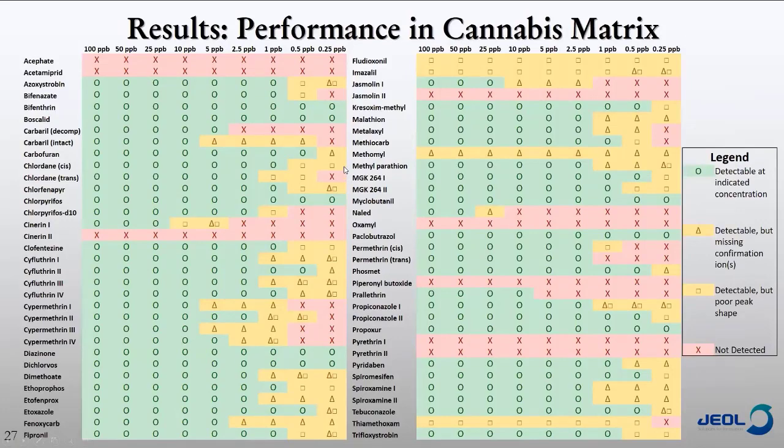There's a lot of data to look at here. I have a list of the pesticides measured in this study, based on the California list. Things like azaphate and acetamiprid at the top don't perform very well — we didn't observe any peaks, marked with a red X. Those pesticides are typically better on LCMS. But if we look at the chlordanes, we can see we're penetrating all the way down to one part per billion very well — these are compounds that are typically difficult on LCMS but do very well on GC. We do see a lot of green circles, meaning we're seeing both the quantitative and the two qualifier ions at a signal-to-noise of at least 10.